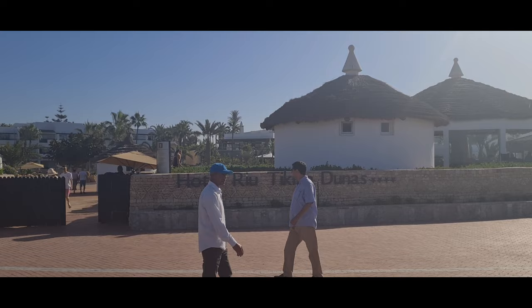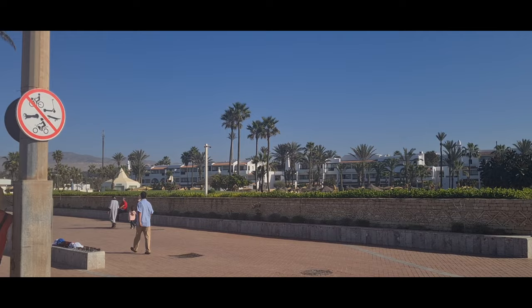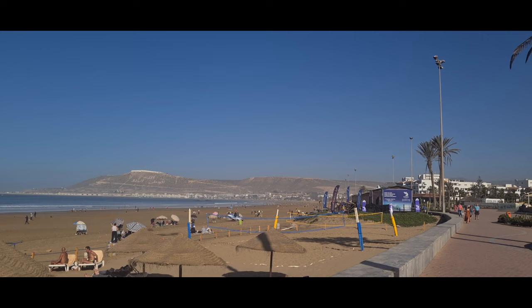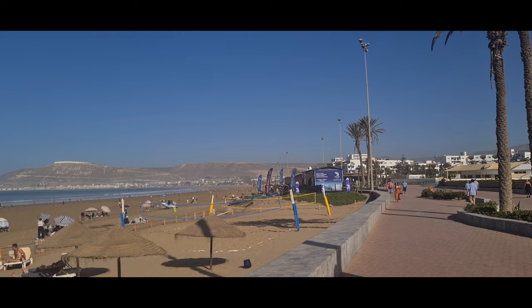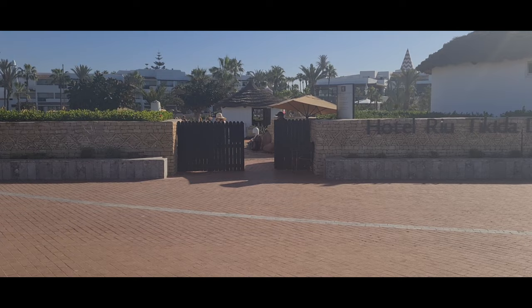This is the view of Rui Tikida Dunas from the beach. It's properly sunny today — it is November 28th or 29th. If you wanted to walk all the way down to the marina it will take you about 45 minutes, or maybe half an hour if you don't stop. And this is the hotel complex view.